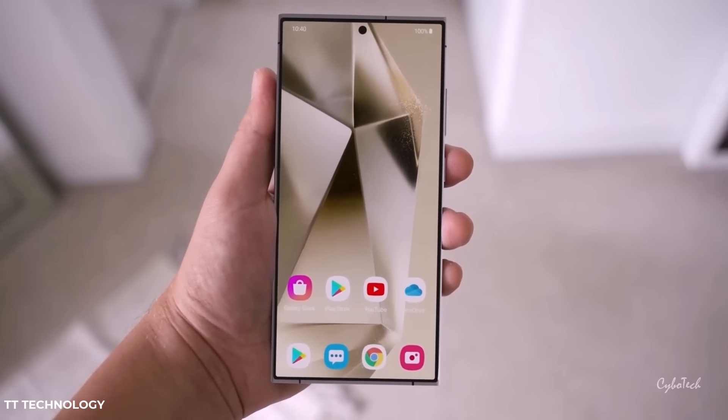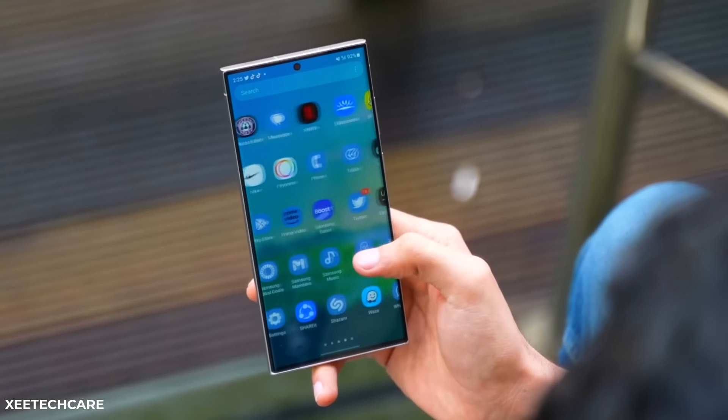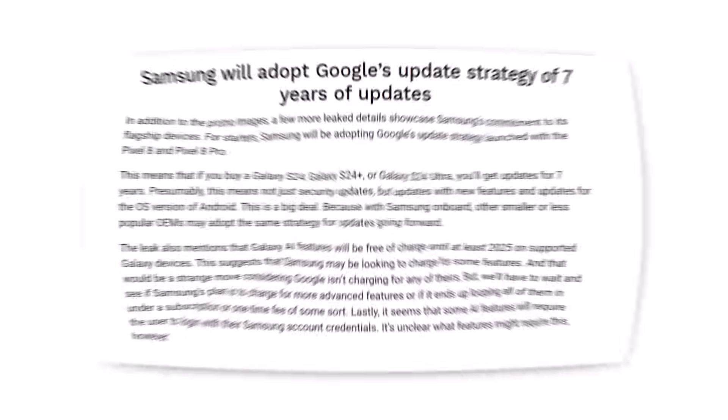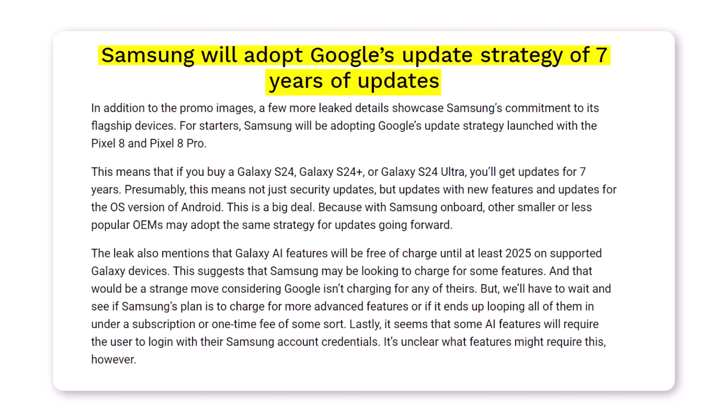Samsung is reportedly planning to offer an impressive seven years of major operating system updates for the Galaxy S24 series. According to a recent article by Android Headlines, the upcoming Galaxy S24 series might be eligible to receive updates for a period of seven years.